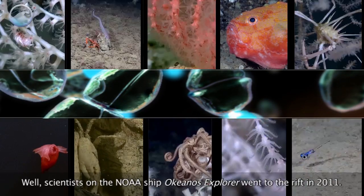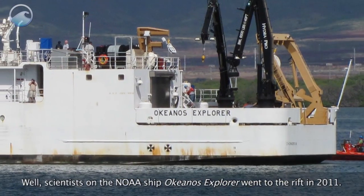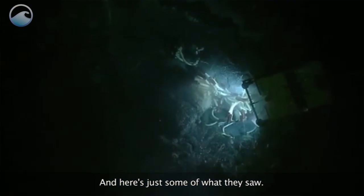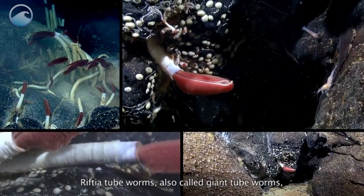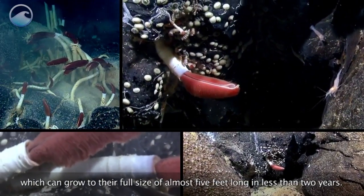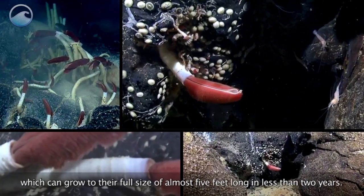What kinds of animals? Well, scientists on the NOAA ship Okeanos Explorer went to the rift in 2011, and here's just some of what they saw. Riftia tube worms, also called giant tube worms, which can grow to their full size of almost five feet long in less than two years.